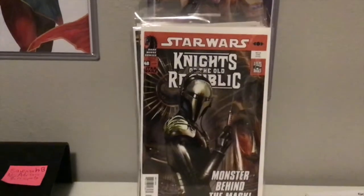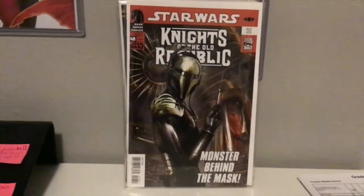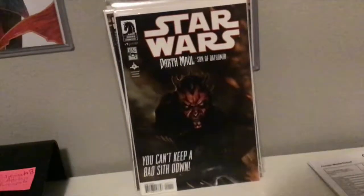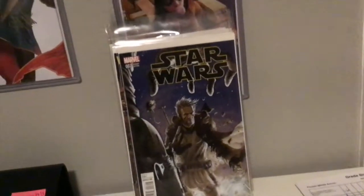For no particular reason: Star Wars Knights of the Old Republic 48 — this is not the first appearance of Demagol but I just think this is one of the greatest covers ever. It's probably just at the bottom of the pile and I've shown this one off before. Darth Maul: Son of Dathomir number one — I would love to get the variants to that; this is a really great storyline.